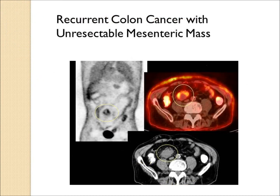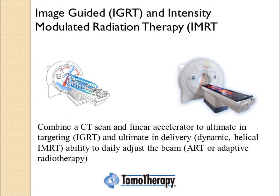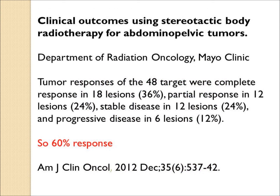If the cancer has spread elsewhere — for example, a colon cancer that spread to the abdominal mesenteric region that surgeons were unable to resect — it can be seen clearly on a PET-CT and targeted with IMRT or image-guided IMRT using a tomotherapy device, making it possible to place a radiation field around the mass and eliminate it. For recurrent abdominal or pelvic cancers, SBRT — stereotactic body radiation — achieves a response about 60 percent of the time.